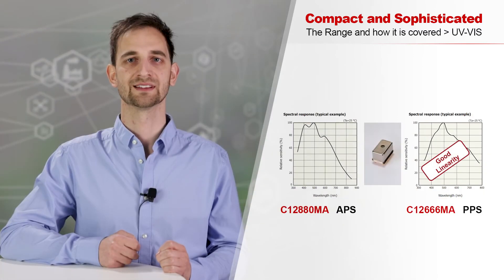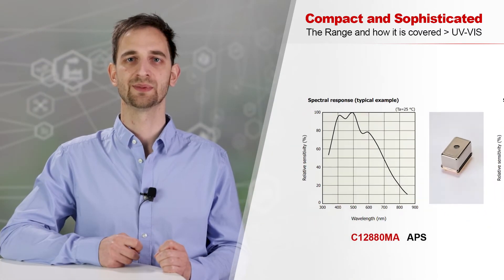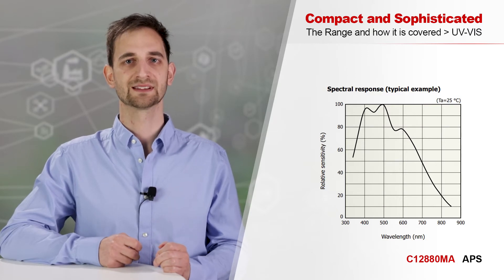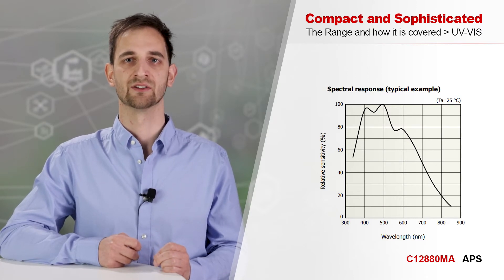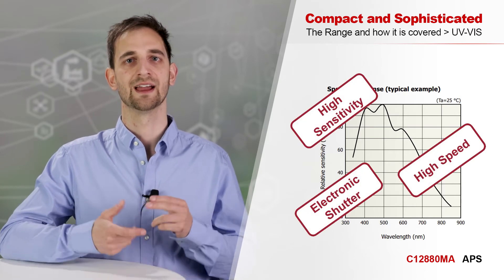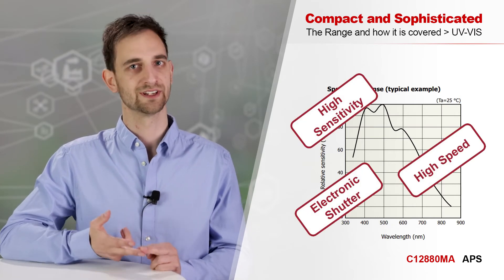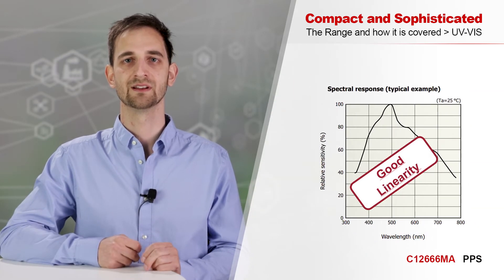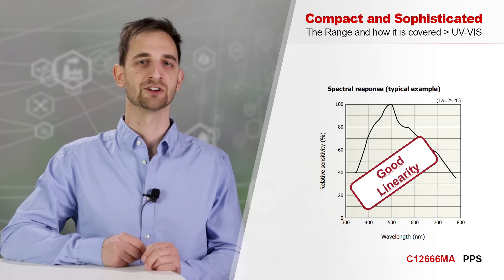Microspectrometers in hermetically sealed packages are well suited for the long-wave ultraviolet and visible range. The device on the left-hand side uses an active pixel sensor CMOS, meaning every pixel has its own amplifier, resulting in high sensitivity and speed with an available electronic shutter. The passive pixel sensor grants superior linearity, which might be more important for certain applications.